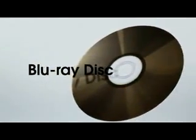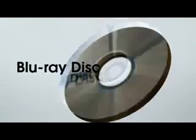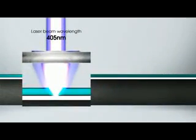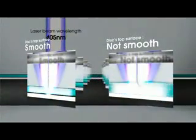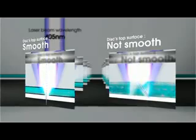The Blu-ray recording material is protected only by a 0.1 millimeter thick cover layer that comprises the disc's top surface. Due to the extremely short 405 nanometer wavelength of the blue laser utilized for recording and playback, absolute uniformity in the thickness and smoothness of this cover layer is critical to the disc's performance.